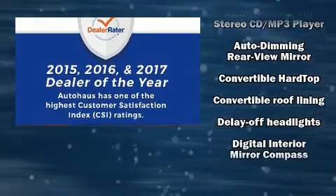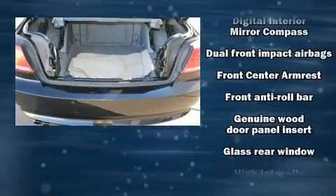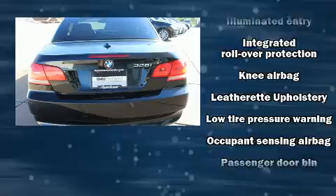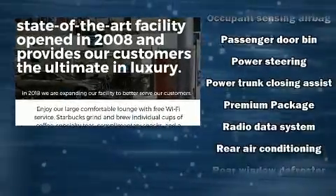BMW also prioritized safety and security with features such as dual front impact airbags, knee airbags, integrated rollover protection, and four-wheel disc brakes with AVS. For added security, Dynamic Stability Control supplements the drivetrain.